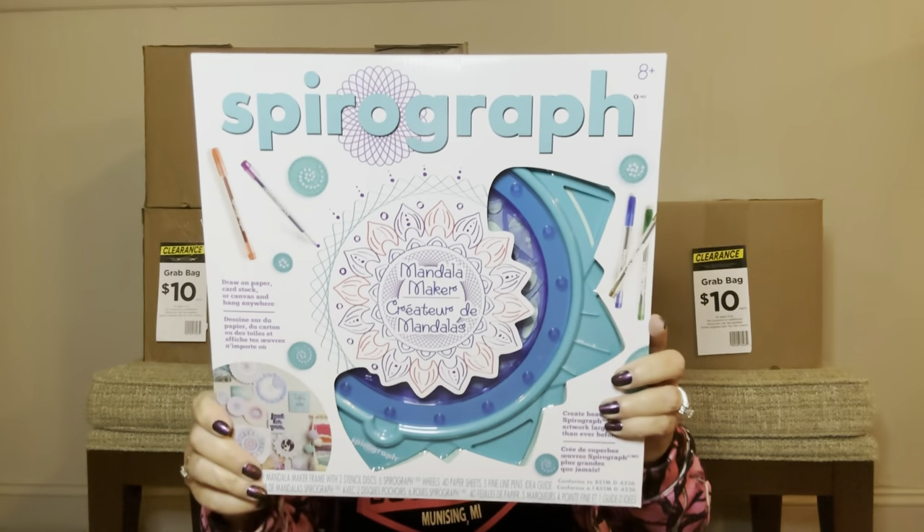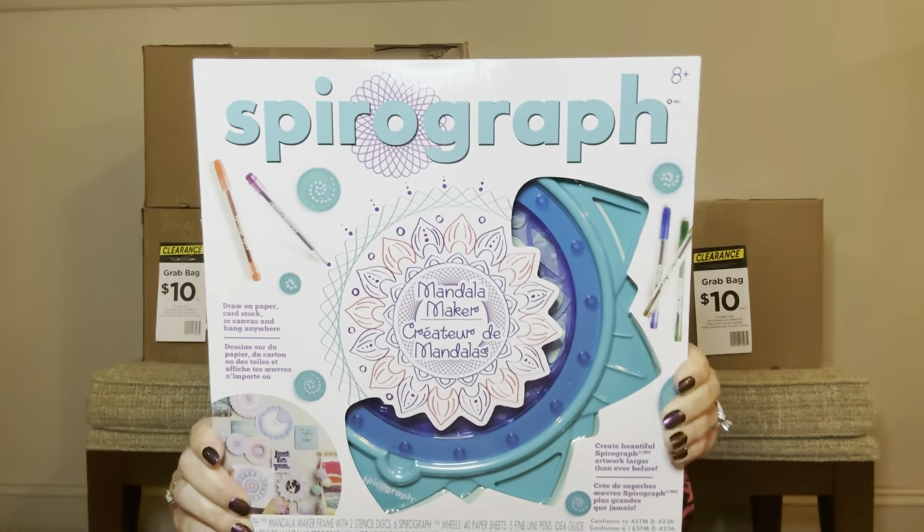Oh my gosh, this is so cool — it's a spirograph! I just bought a travel one of these for my great nephew for Christmas this year. These are so cool and they just bring me back to when I was a child. That is totally awesome — this is like a huge score. I don't see a price on here, but this is probably worth the whole box itself right here.